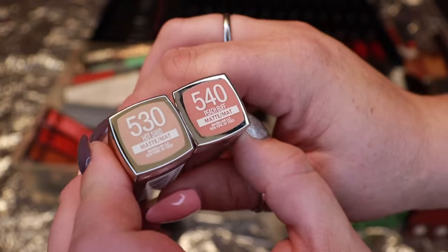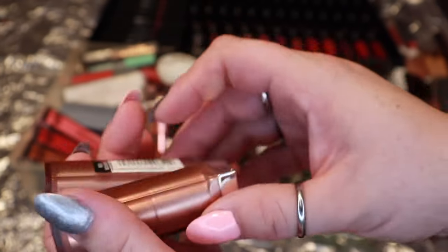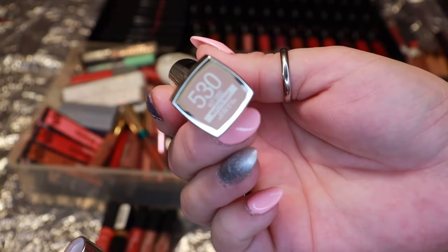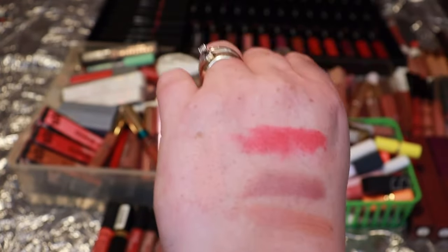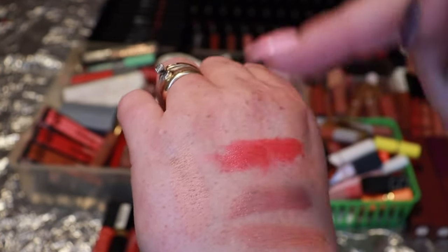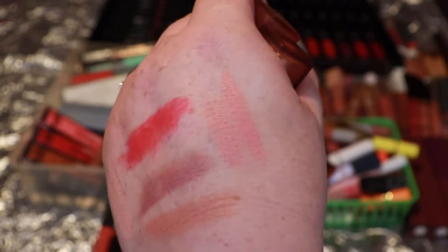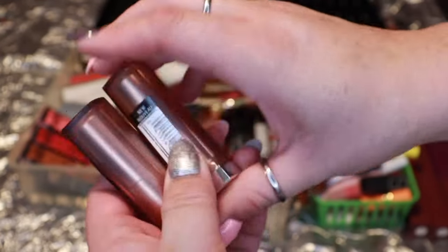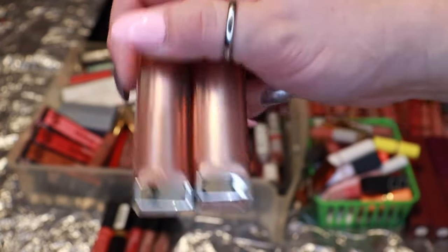Up next, two from Maybelline New York — Hot Sand and Peach Buff — both really beautiful shades. Hot Sand I picked up on Laura Lee's recommendation as one of her favorite nude colors. It's a light but pretty shade for the inner portion of the lips. Peach Buff is another peachy nude. I just love Maybelline's lippies, so I'm keeping both. The formula still seems good and I really enjoy these.